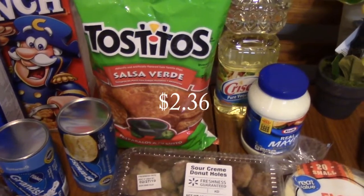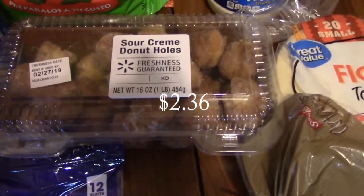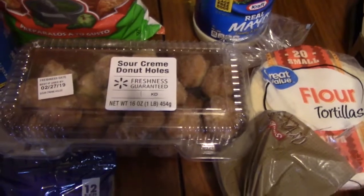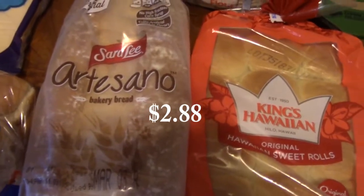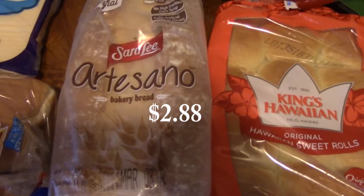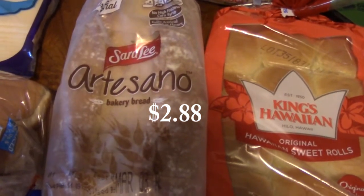I also got sour cream donut holes — when you go to Walmart hungry, it all looks good, right? Next we have Sara Lee Artesian Bakery Bread. We love this bread — it's our favorite now. I really like the flavor of it and we use it a lot for toast and sandwiches.